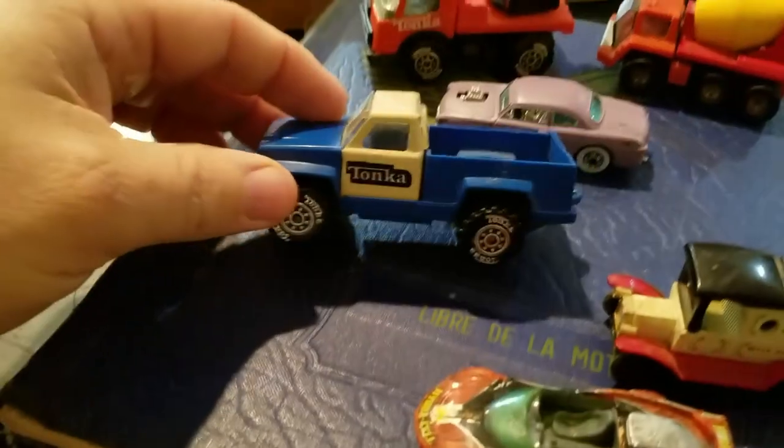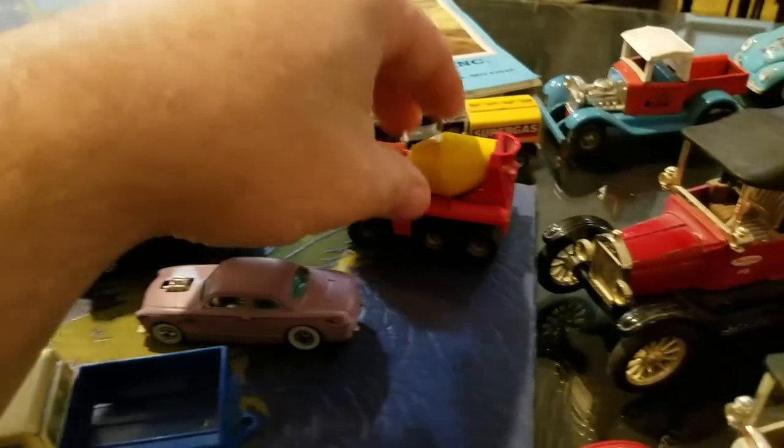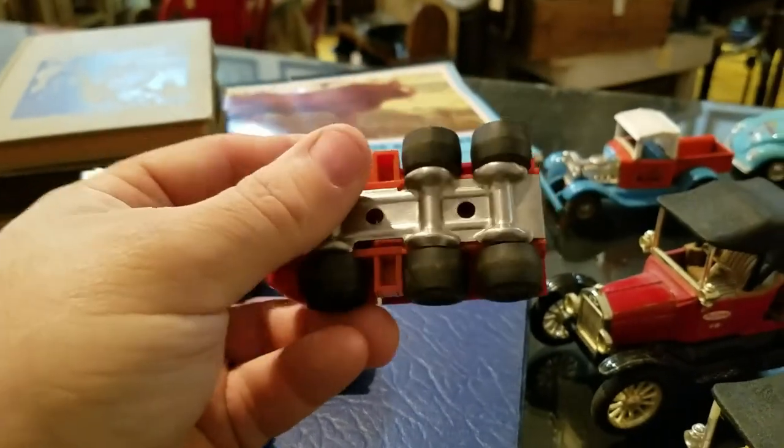This is a cool Tonka truck — a really cool little Tonka bucket truck. And then here's a little Tonka concrete mixer. It's got rubber wheels. Super cool.